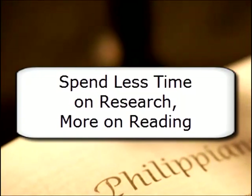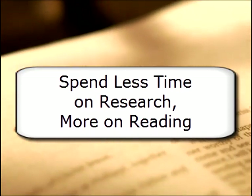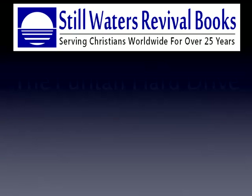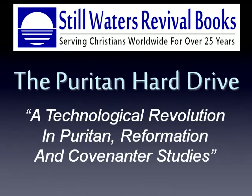Less time spent on research means more time for reading, studying, and appreciating the resources in your library. Just another reason why the Puritan Hard Drive is a technological revolution in Puritan, Reformation, and Covenanter studies.